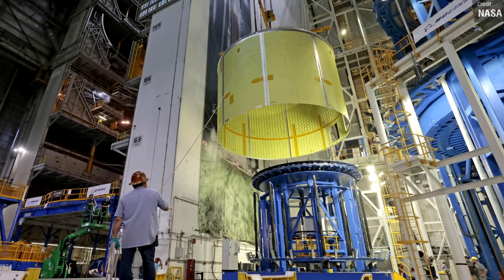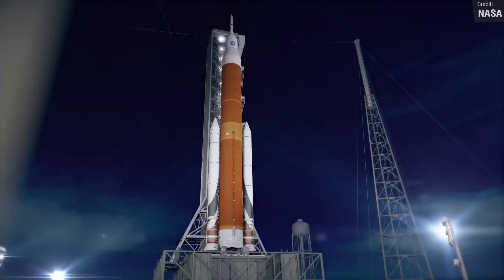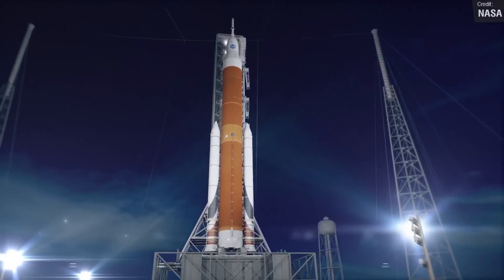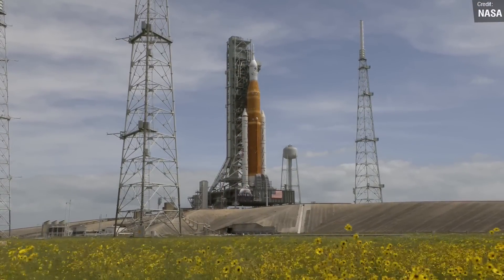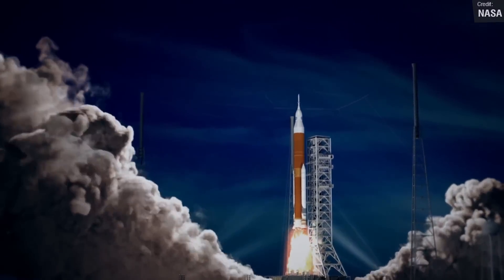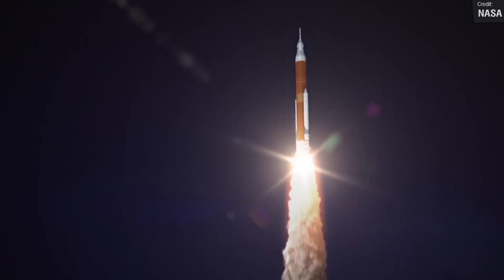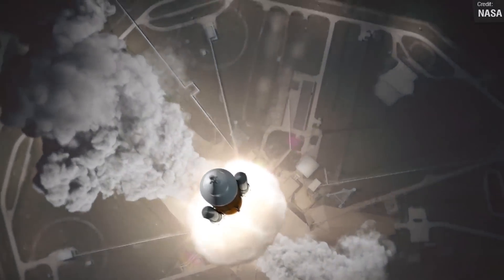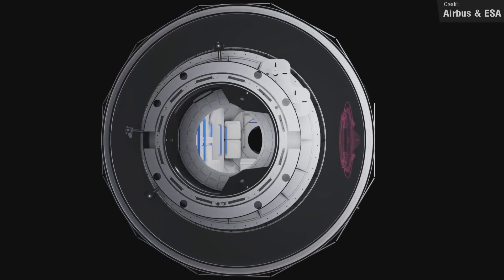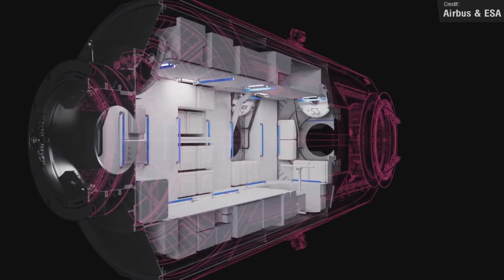Artemis 4 will be the first ever flight of the bigger, more capable SLS Block 1B, which differs from the Block 1 rocket we saw rolled out to the launch pad recently in that it replaces the interim cryogenic propulsion stage with the larger and more powerful exploration upper stage. The main objective of Artemis 4 will be assembly of the Gateway space station, and the rocket will deliver the IHAB Habitat module, developed by the European Space Agency and the Japanese Space Agency.